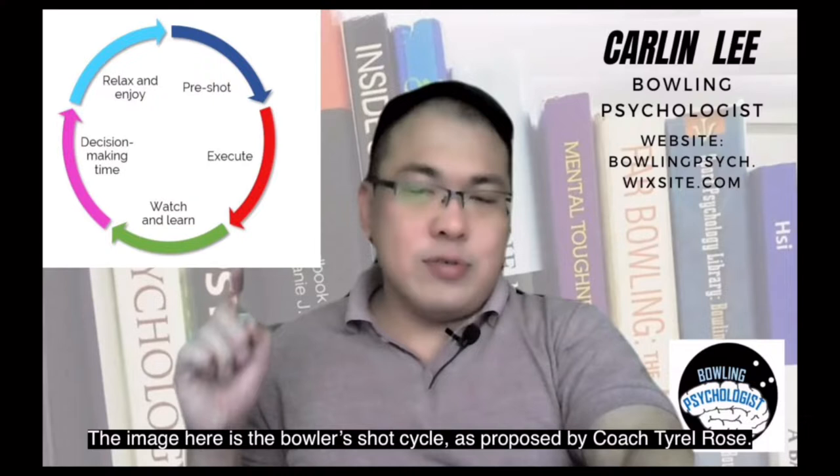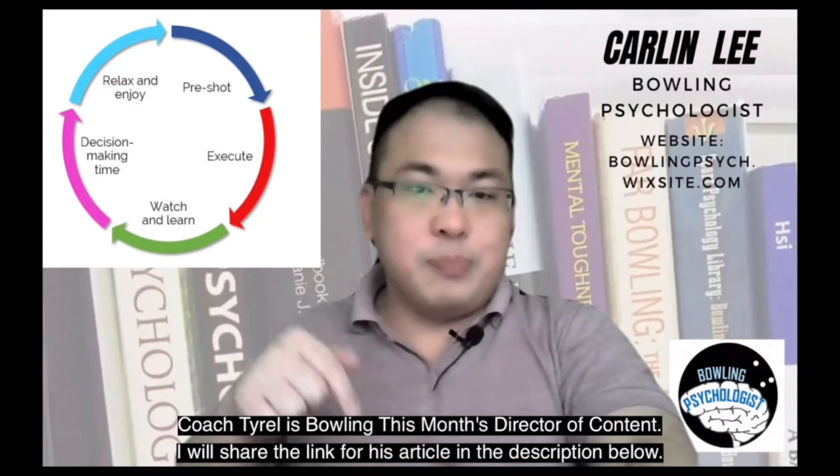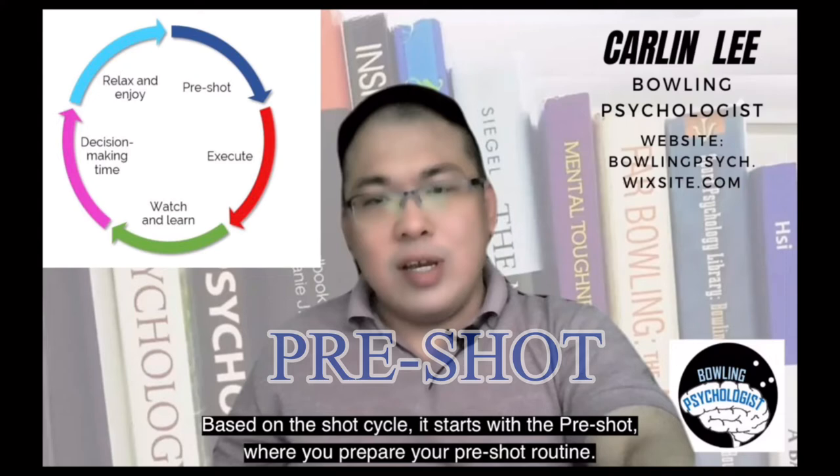The image here is the bowler's shot cycle as proposed by coach Tyrell Rose. Coach Tyrell is bowling's Director of Content, and I will share the link for his article in the description below. Based on the shot cycle, it starts with the pre-shot where you prepare your pre-shot routine.